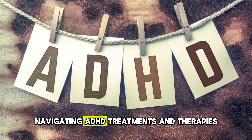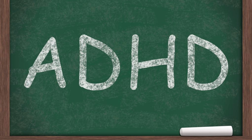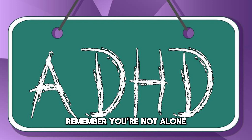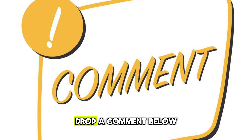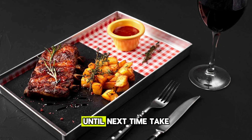Navigating ADHD treatments and therapies can be overwhelming, but knowledge is power. By staying informed and working closely with your healthcare provider, you can find the strategies that work best for you. Remember, you're not alone in this journey. If you found this video helpful, please like, share, and subscribe for more guides and insights. Drop a comment below with your experiences or questions. Until next time, take care and stay well.